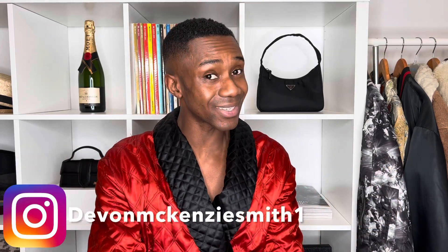Hey guys, hope everyone is well. Today we are talking Oscars fashion. This Sunday just gone, the 28th, there was a massive awards show called the Oscars, which is the biggest award you could get for an actor or actress. We're going to be reviewing some of the looks, what we liked and what we didn't. My name is Devon, I make videos on fashion, vlogs, and unboxings, so if you haven't already please consider subscribing.